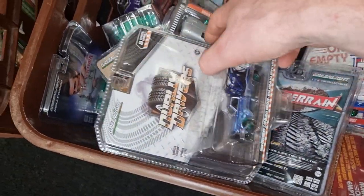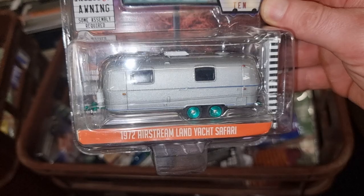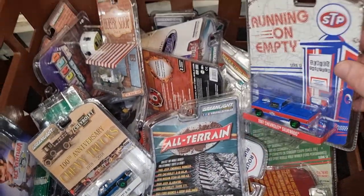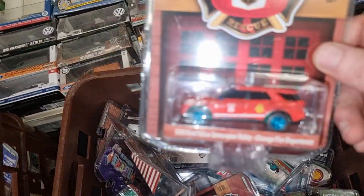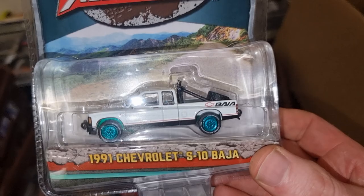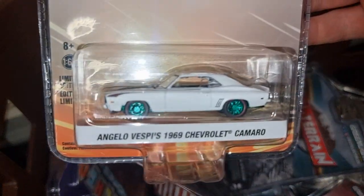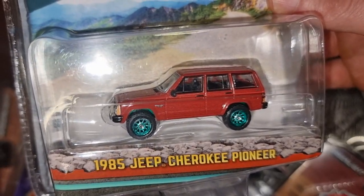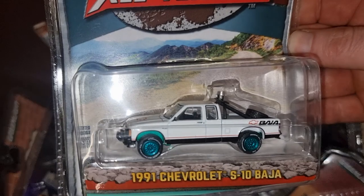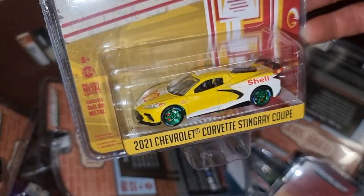Okay, let's go to the box over here. Isuzu Trooper, Land Rover Safari. Chevrolet Silverado — nice one! Chevrolet S10 Baja, Baja. Camaro. Over here we got an All-Terrain Jeep Cherokee. Running on Empty here — Corvette Stingray, nice.